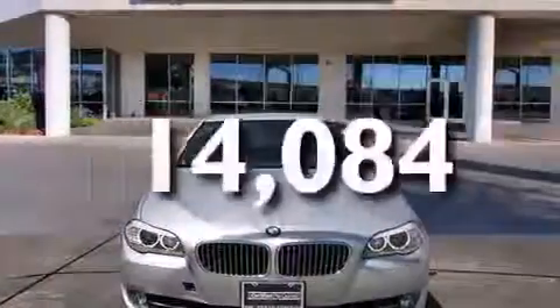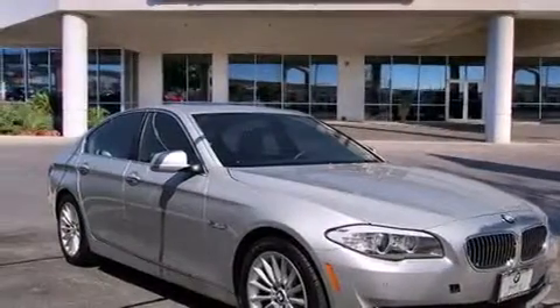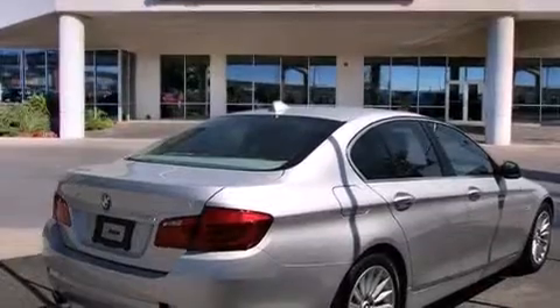This vehicle has fewer than 15,000 miles on the odometer. With an EPA estimated rating of 31 miles per gallon on the highway, this automobile is clearly a fuel-efficient choice.